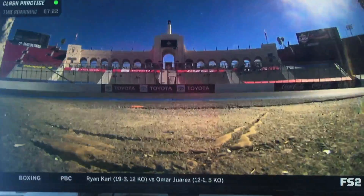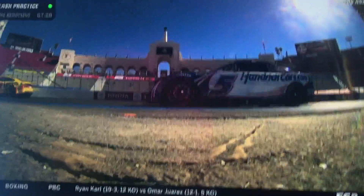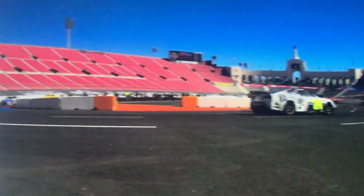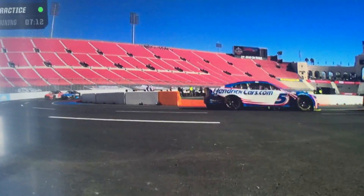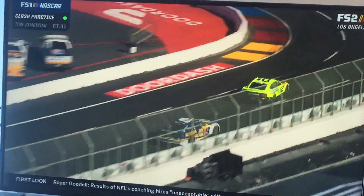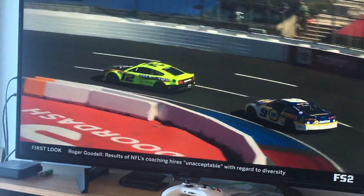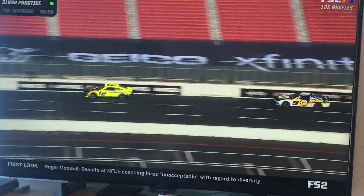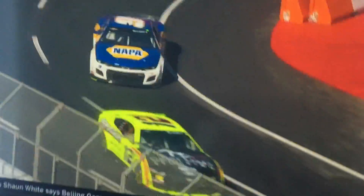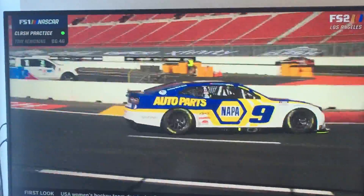Alright, we have the NASCAR Next Gen cars practicing for tomorrow's race. They look pretty good in real life on camera than on screen on the computer during the display. Looks really good. And this is the first time these Next Gens are actually driving on TV right now. These are actually a lot different than the Gen 6 models you usually saw last year. These are brand new cars — something new that these drivers have never experienced before.